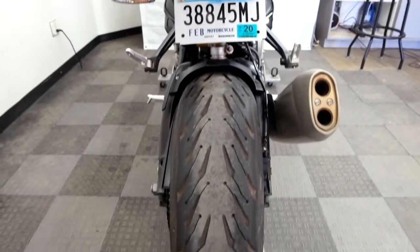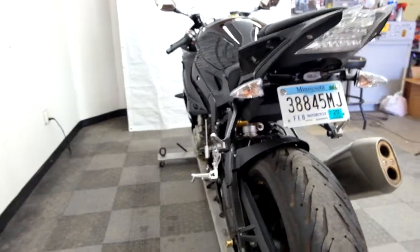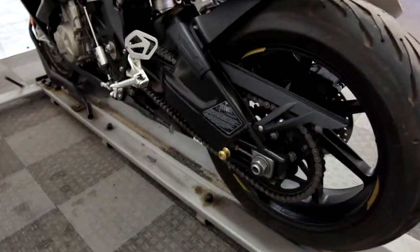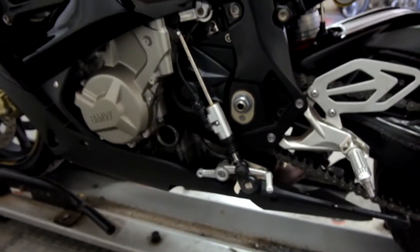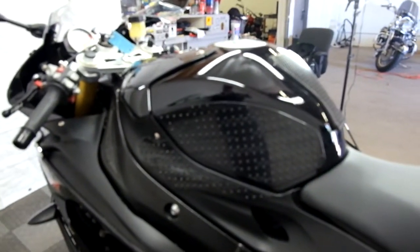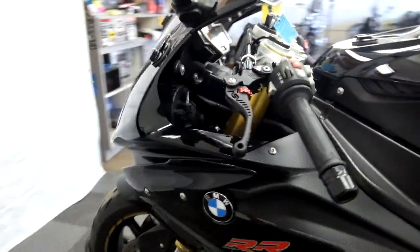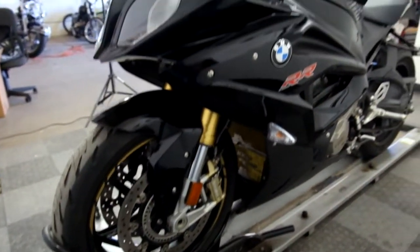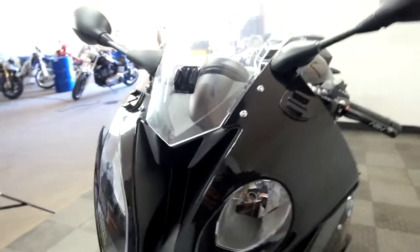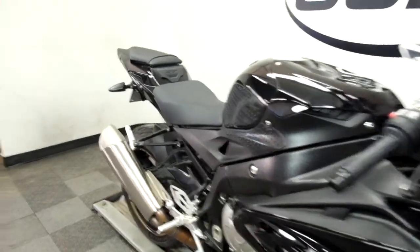Back tire appears to be in good condition — service will make sure it is. And again, stand spools. This has a GP shift on it. And again, tank pad, knee grips, and ASV adjustable levers. You can see a couple of little scuffs right underneath that GoPro mount, but they're really light and really minimal. So like I said, this bike's been well taken care of.